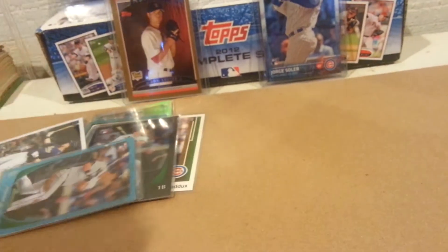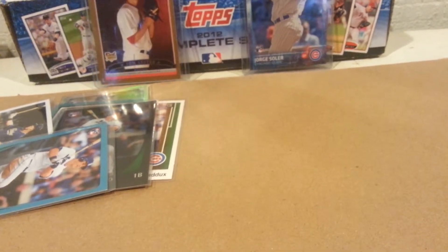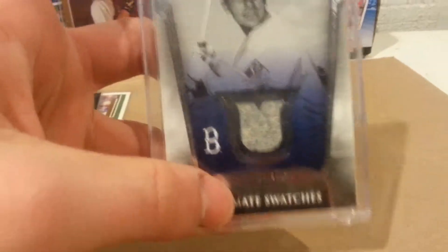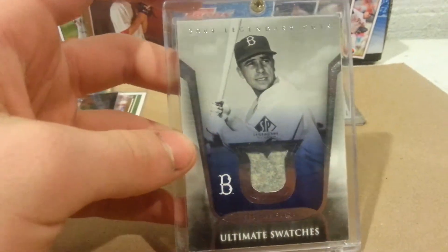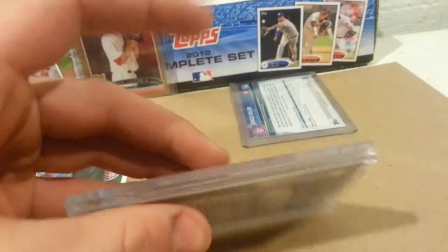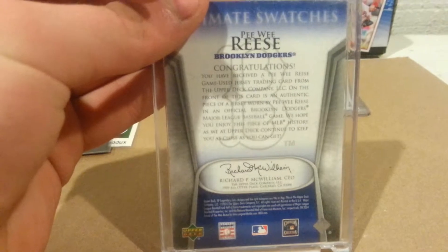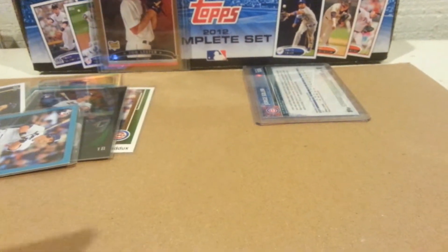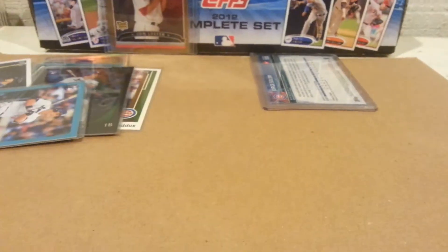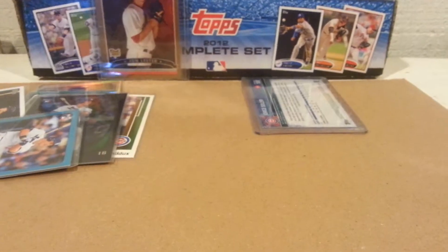Let's get away from the Cubs for a little bit — got this nice jersey card of Hall of Famer Pee Wee Reese. Love this card. Not numbered, but it is nice — authentic piece of jersey worn by Pee Wee Reese in an official Brooklyn Dodgers game, which is better than what it says on the back of modern cards.